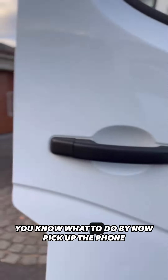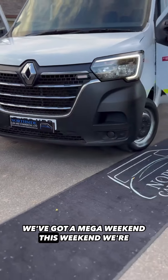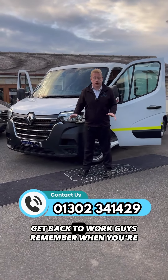Guys, you know what to do by now — pick up the phone, speak to me. We've got a mega weekend this weekend, we're here Saturday, we're in Sunday. Don't miss out on this truck — it is ready to get back on the road and ready to get back to work.